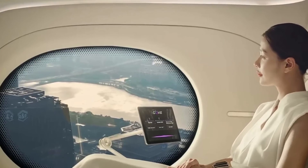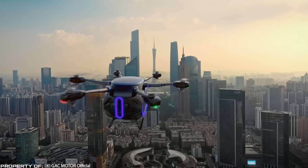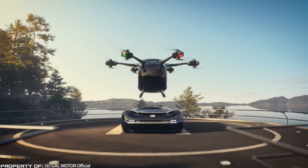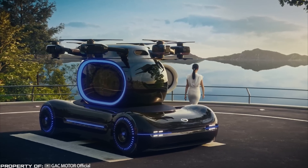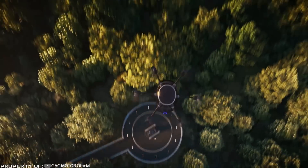The flying part of the vehicle also operates in unmanned mode. However, the technical specifications of Gove have not been disclosed yet. At this point it's just a concept, but it has already completed its first test flight outside the manufacturer's headquarters.